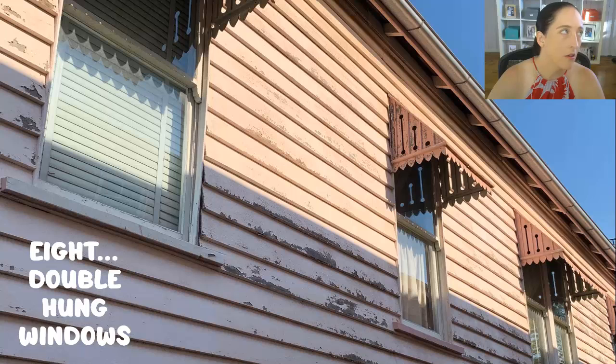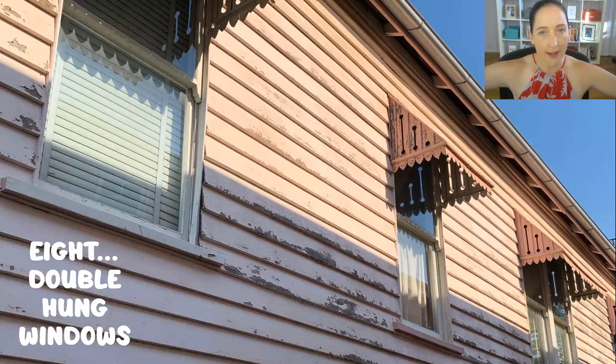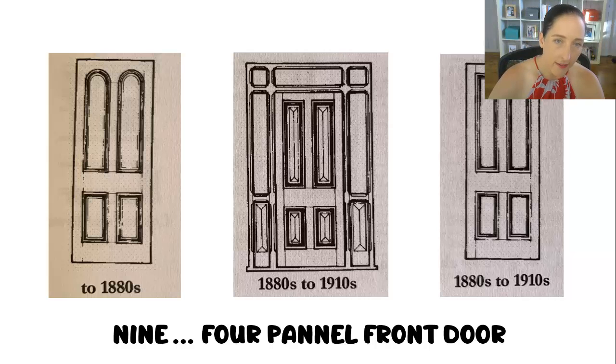Double hung windows — I love double hung windows. I'm talking about the windows where you lift the bottom pane up and it overlaps with the top pane. That is so, so pre-1911. Now, front doors: if you turn up and see four panels on the front door, that should be an identifier or an alarm bell — could this house be pre-1911?